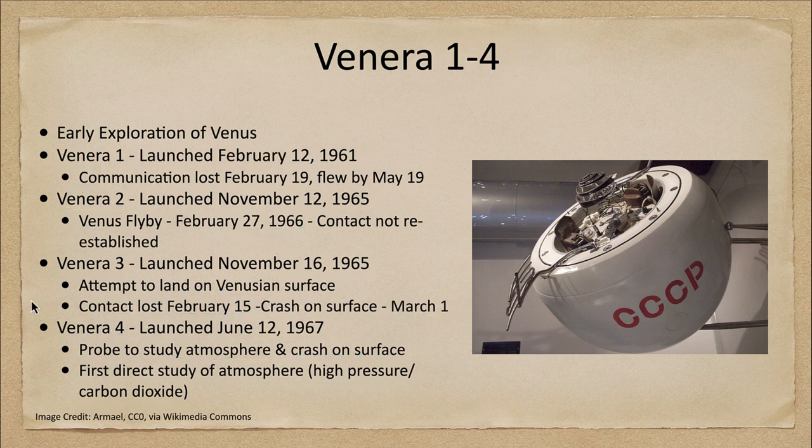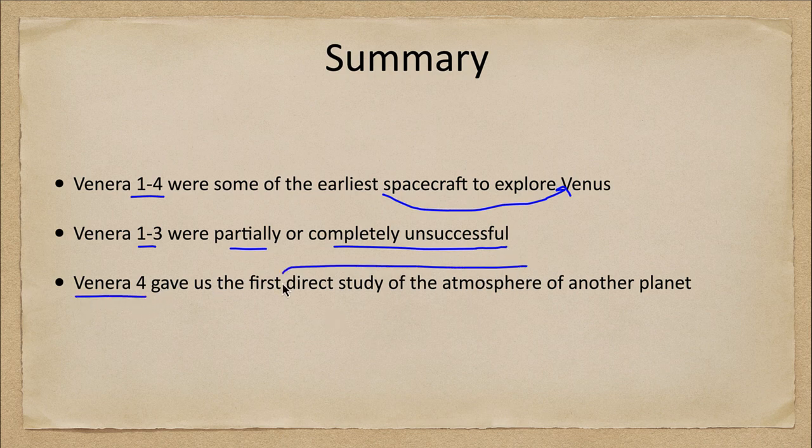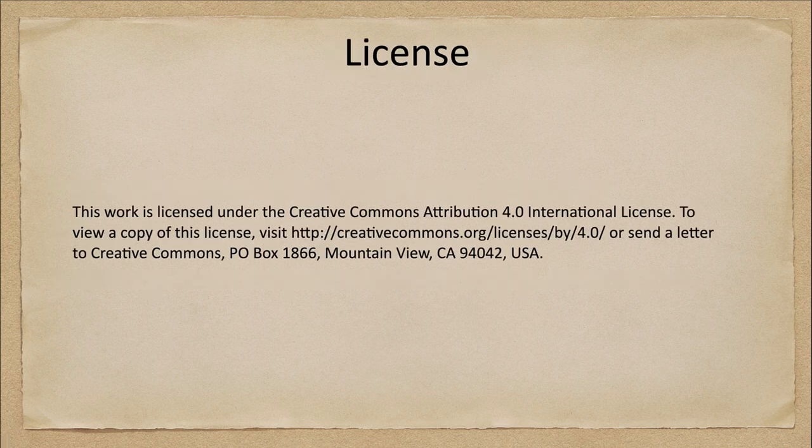The first four Venera spacecraft were some of the earliest craft to explore the planet Venus. The first three were at least partially or completely unsuccessful, but Venera 4 did give us the first direct study of the atmosphere of another planet beyond our Earth. That concludes this discussion of the first four Venera spacecraft. We'll be back next week for another topic on exploration of astronomy. Have a great day, everyone, and I will see you in class.